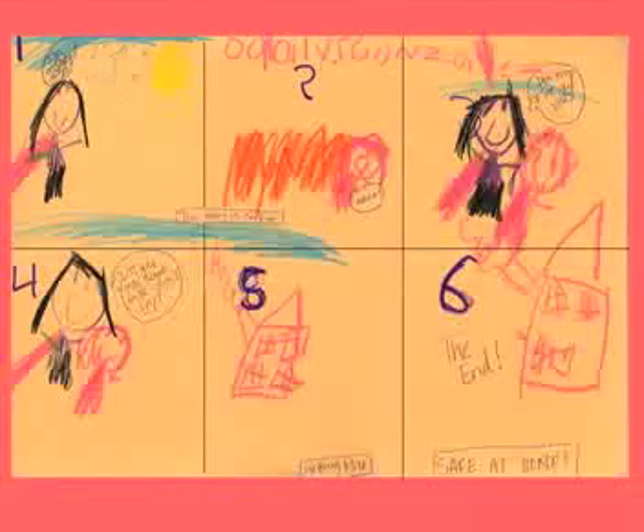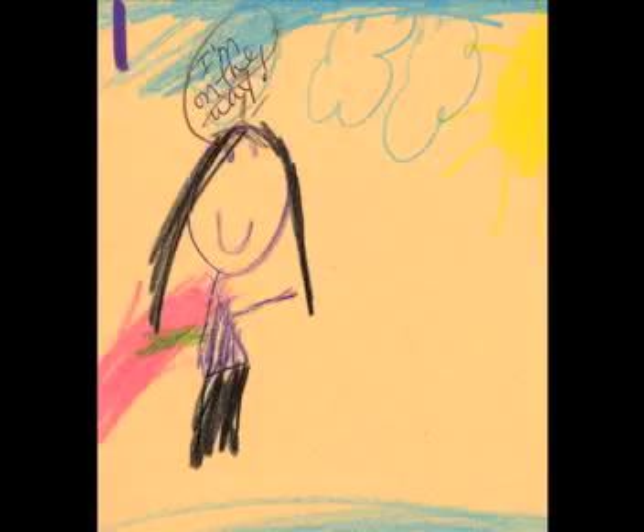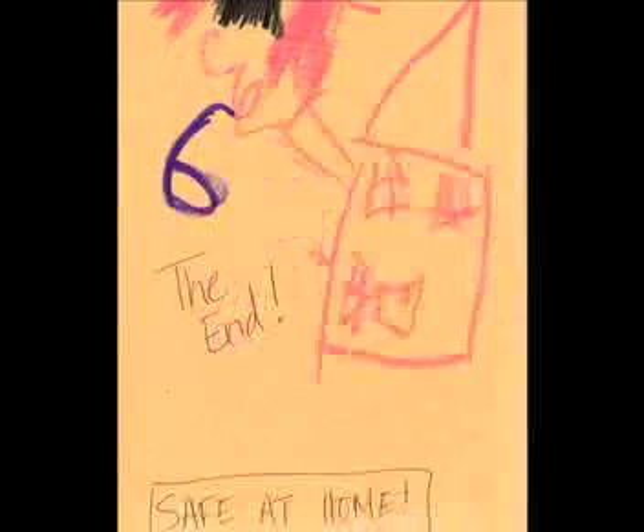Here's an example of a kindergartner's work. We took a big piece of paper, folded it into six panels, and she told a story — and there is absolutely a story there, even without the words I wrote for her. She dictated it to me: 'I'm on the way. The baby's on fire. The baby's crying. Don't cry, I've got you. I'll get you some milk. Don't cry. And then we're back at the house.' Her mom had just had a baby, and she wrote about what was inherent to her.